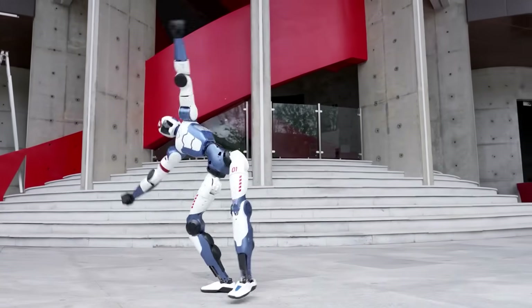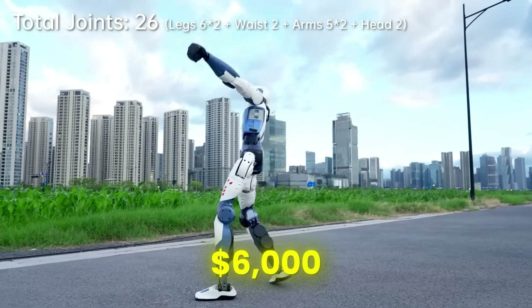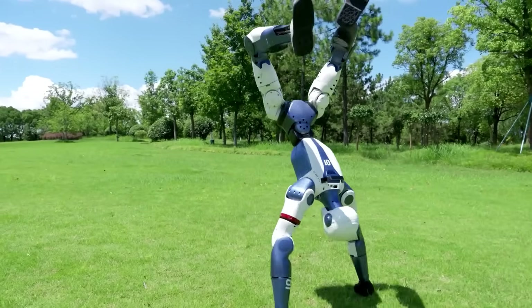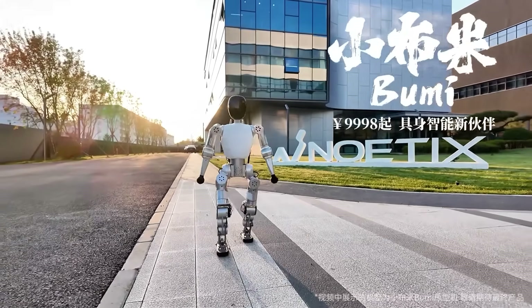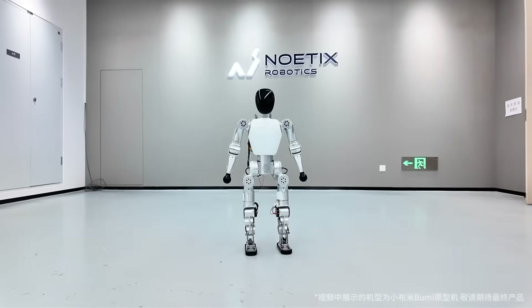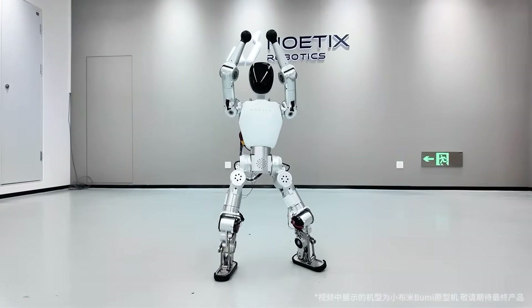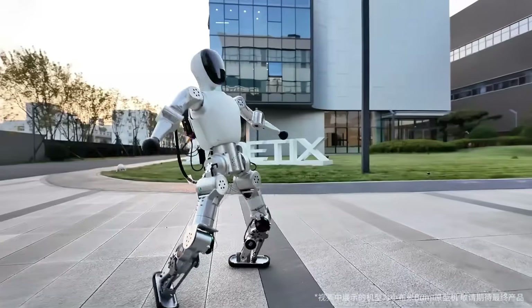Just a couple months ago, Unitree made waves with its R1 robot, which was only $6,000, and people went crazy thinking we'd never see prices drop that low again. But now Noetics has doubled down — not a toy, not a pet bot, but a real two-legged humanoid that walks, dances, recognizes faces, and responds to you. And it's doing it all live, not in a simulation.